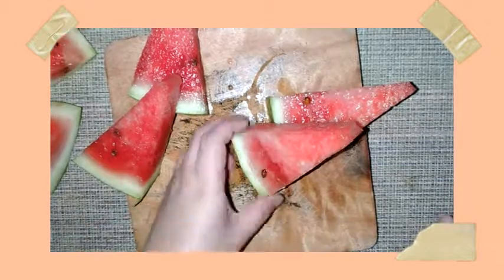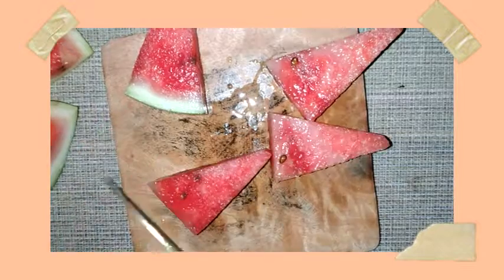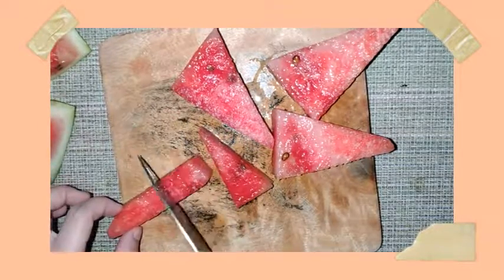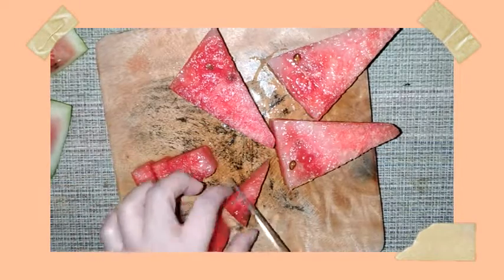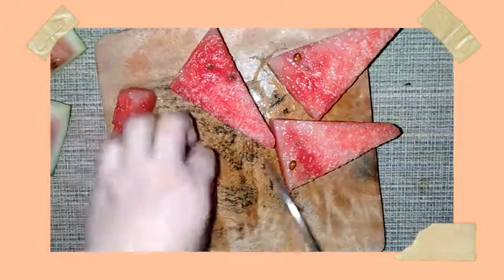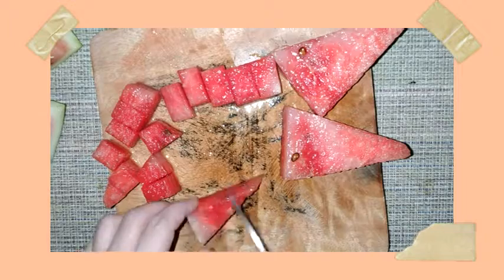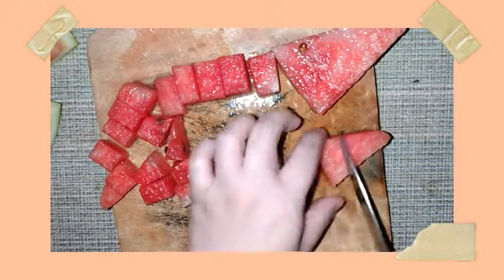We can start with our watermelon, which is actually inexpensive especially throughout its peak season. Watermelon is so refreshing in the summertime — it is composed of about 92 percent water, and each juicy bite comes with significant levels of vitamins A, B6, and C, and even antioxidants and amino acids.